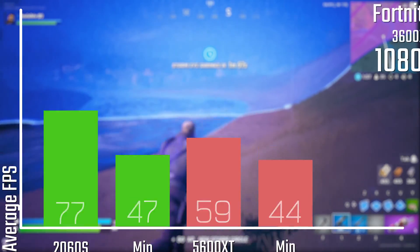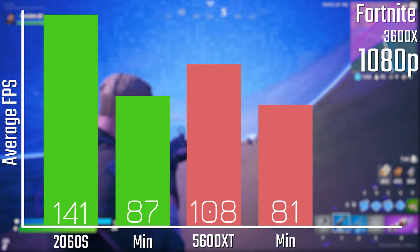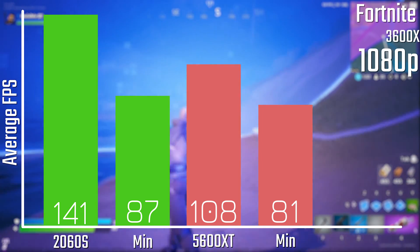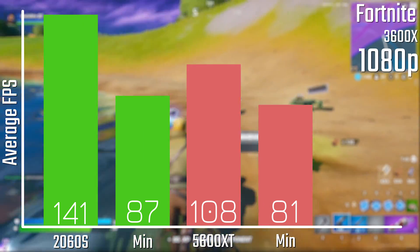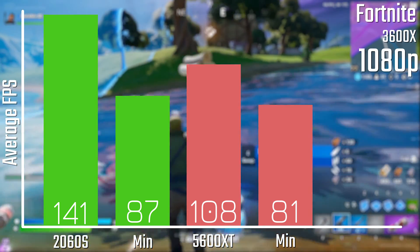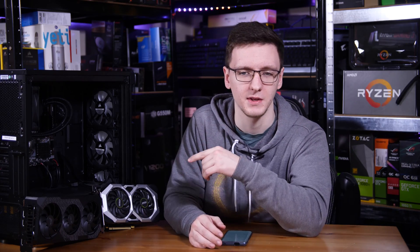Where it gets very extreme is the 31% lead the 2060 Super has in Fortnite — 141 FPS versus 108 — and that is a fairly convincing lead, although the minimums are actually very similar here. So the 2060 Super is on average about 15% faster than a 5600 XT. So case closed, right? Go buy a 2060 Super and be happy with your purchase.